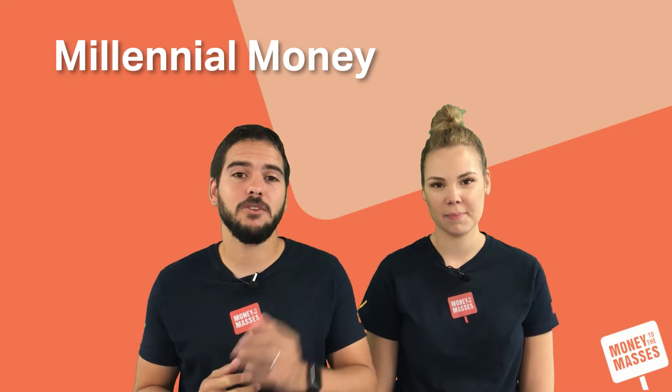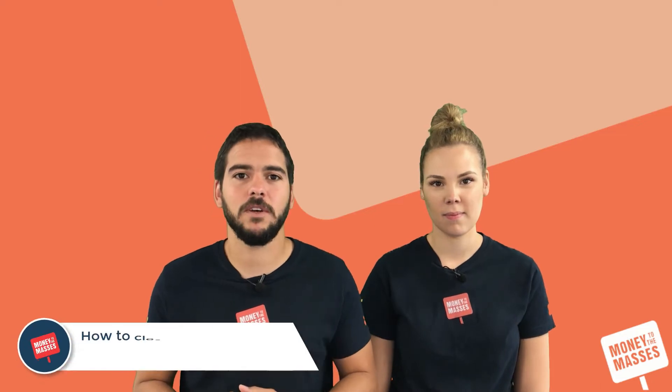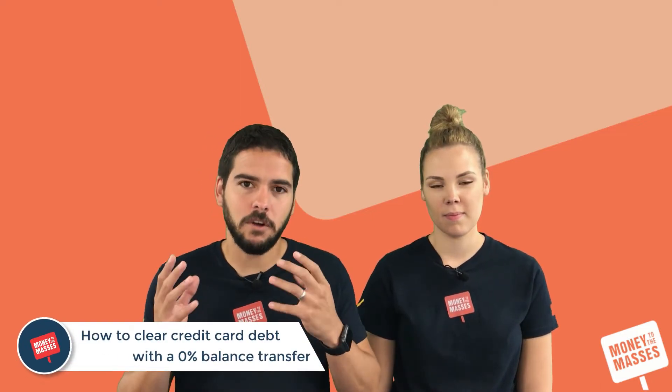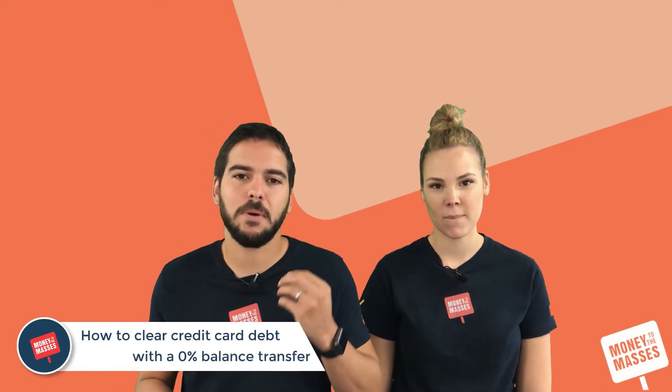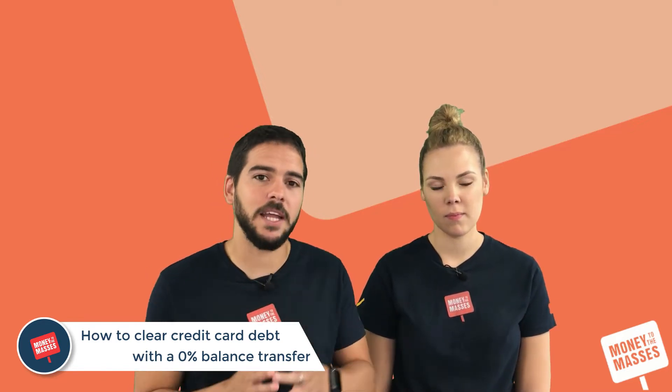Welcome to the latest episode of Millennial Money. This week we're following on from last week's video and we're talking about 0% balance transfers on credit cards. If you've got debt that you've accumulated and you're trying to repay it, one of the best ways is to cut the interest rate you are paying by looking for a 0% deal.